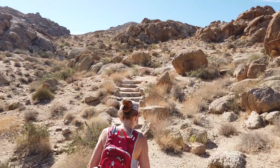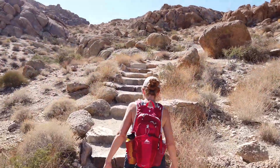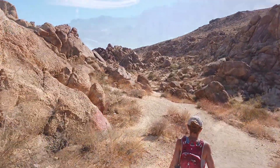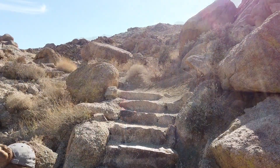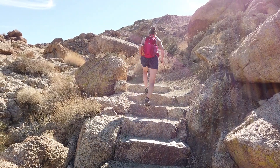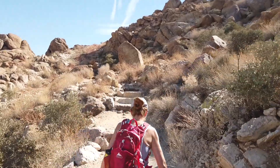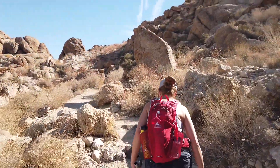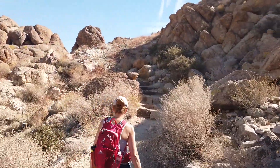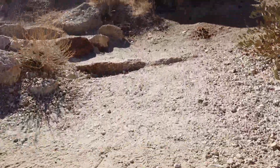We start the hike and get to go on some little rock stairs — these are nice. We've got more stairs here. The trail map said we had about a 360-foot elevation gain, so stairs make it nice.